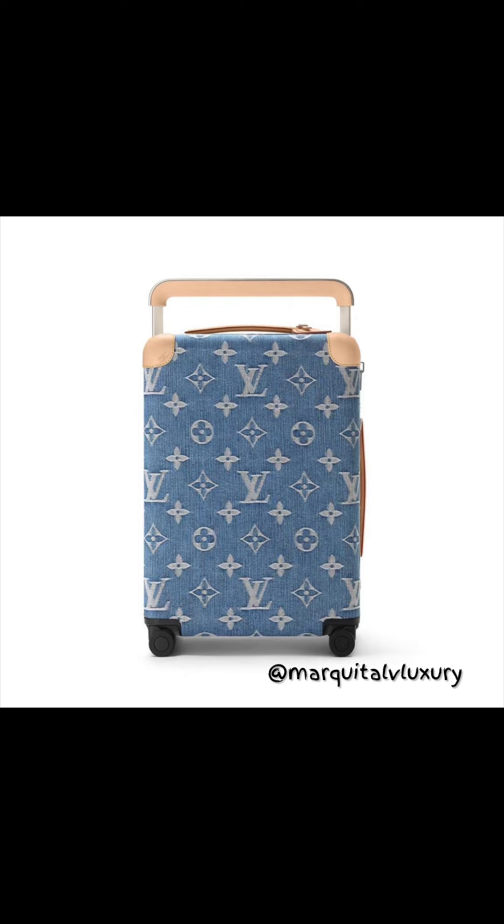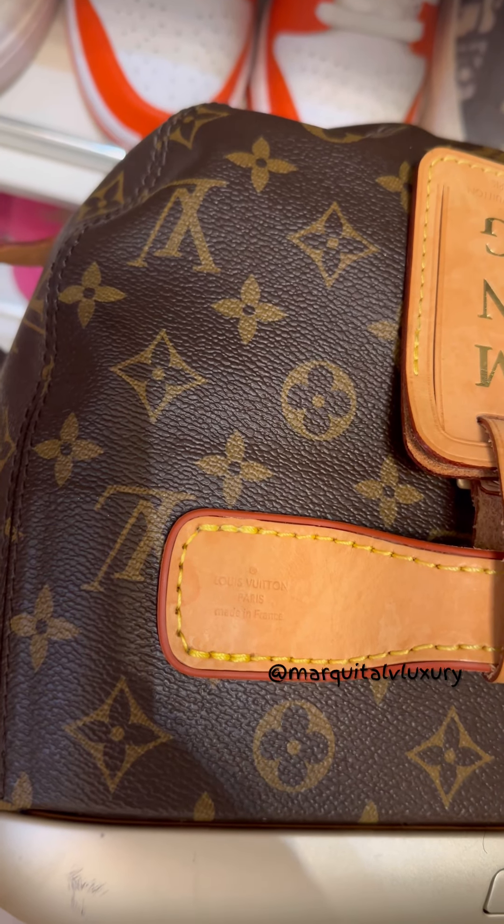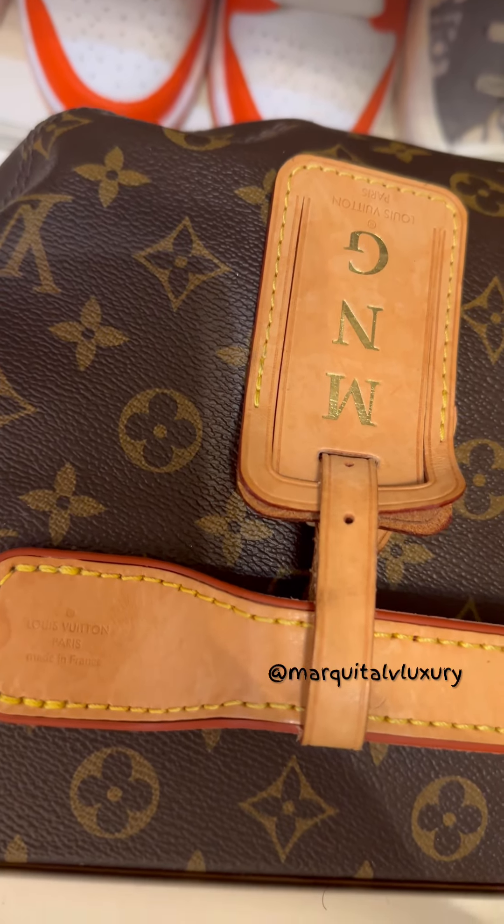Here is the Horizon 55 — I have one as well and the vachetta is damaged. I love this travel piece. All of the travel pieces that are considered luxury travel pieces should be used as carry-ons. I have seen so many luxury pieces used as check-ins and that is a big no-no — that is one of the main reasons why some of the vachetta on your travel pieces gets destroyed.